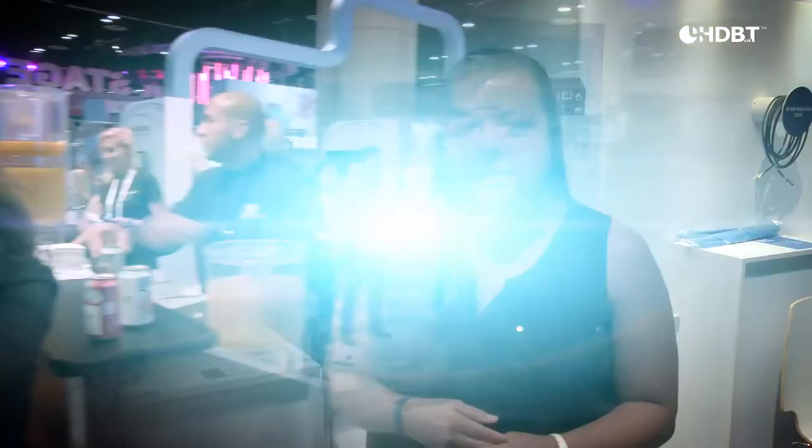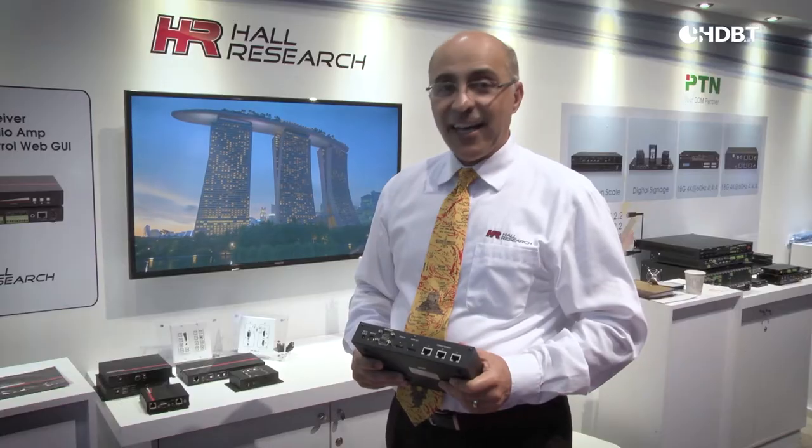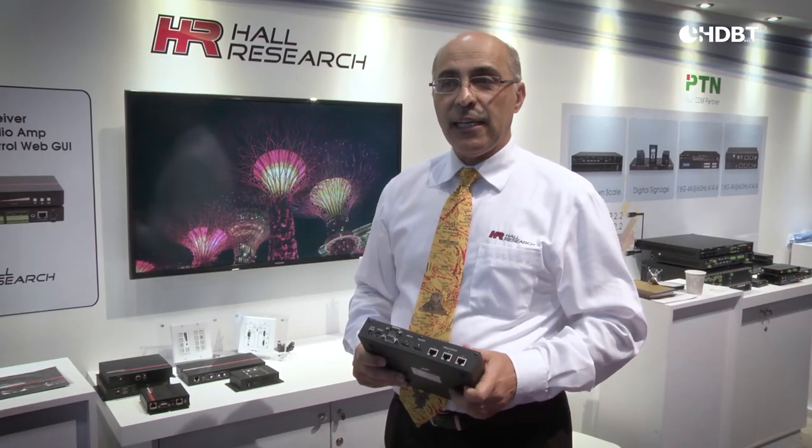We're an ODM manufacturer based in Shenzhen, China, and this is our first time displaying at InfoComm. We are part of the HDBST Alliance. We're all research, and this is the second year in a row where we have a mini booth in the HDBST Alliance Pavilion. Excited to be part of HDBST World.